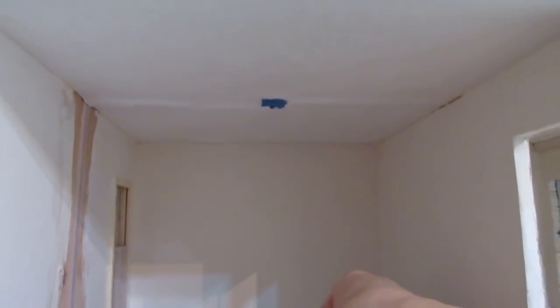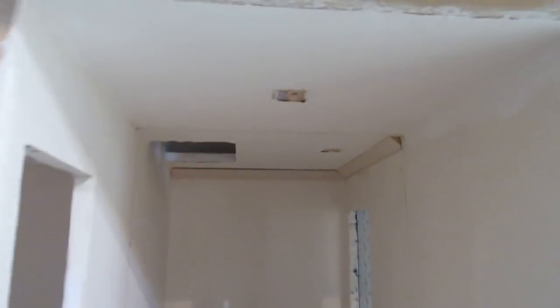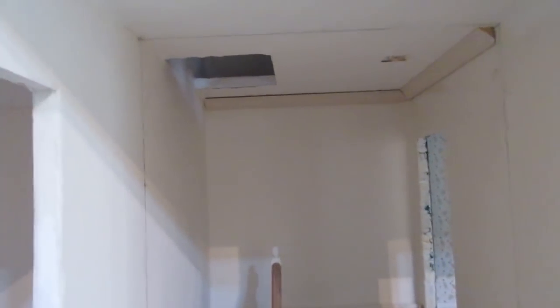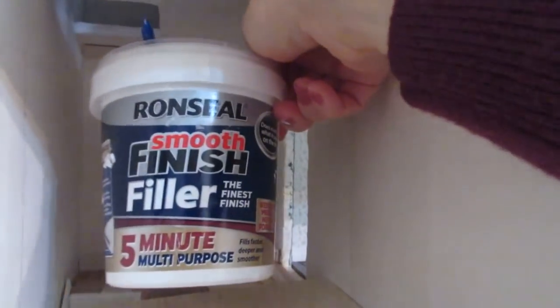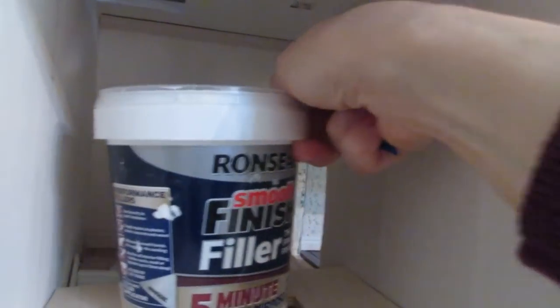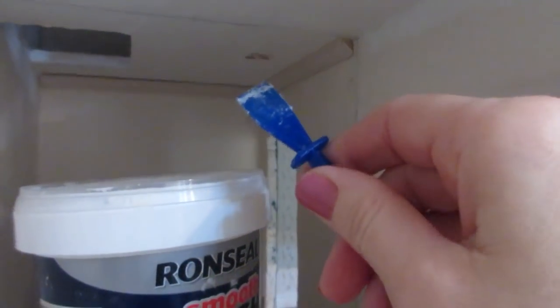I'm not putting the light on because the camera goes out of focus. Now I want to fill around the coving in the little back landing. I'm using Ron Seal smooth finish filler — it's really fine and good for small gaps. I've got a glue spreader to work it into the gaps along the top of the coving. I really like this one because it goes in easily and you don't have much sanding to do afterwards because it's so fine.